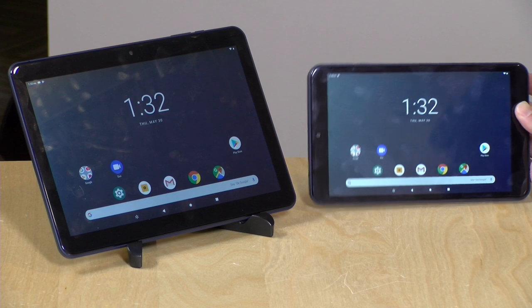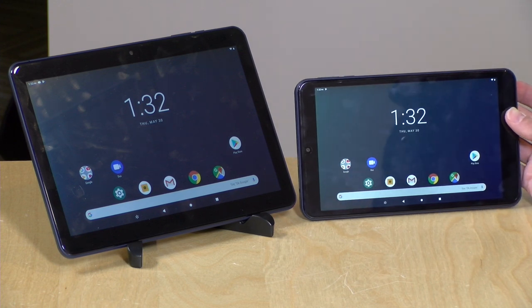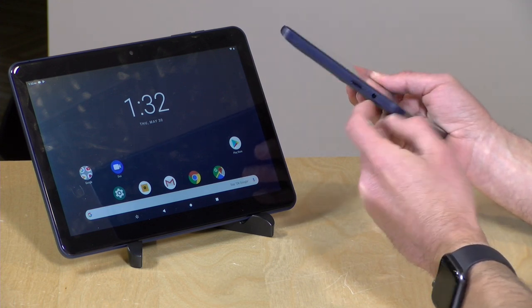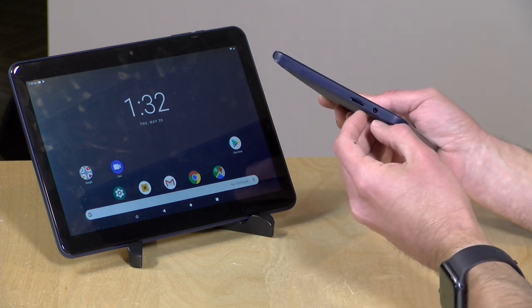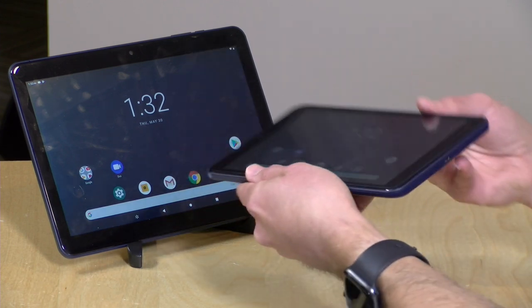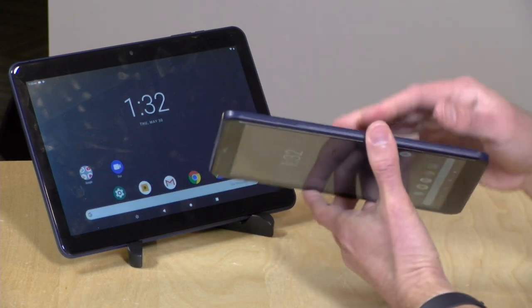They are not that heavy — the 8-inch weighs 12.4 ounces or 352 grams, and the larger 10-inch version is one pound two ounces or 510 grams. Battery life is not spectacular; you'll probably get about five hours out of both of them, good enough for casual use. Each has a micro SD card slot for augmenting onboard storage so you can store movies, music, and perhaps a few apps. You should also be able to use Netflix and download videos to the SD card for offline viewing, and YouTube supports that too if you're a premium subscriber. There's a headphone jack and a micro USB connector for charging that should also support USB On-The-Go.